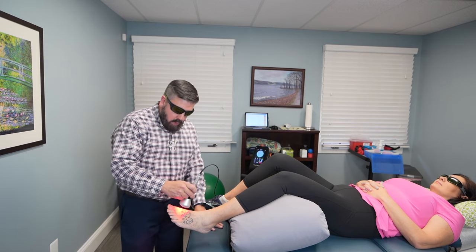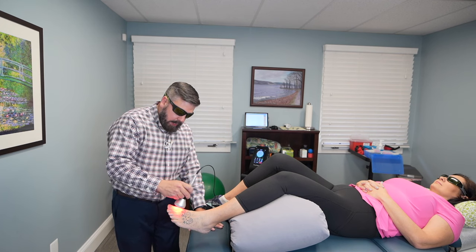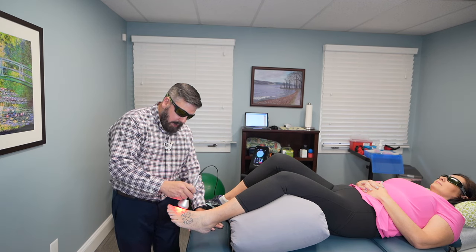And what it's going to do is get deep into that area, help to decrease the swelling and inflammation, but also increase the circulation, which is going to help to get those uric acid crystals out of that area. So we're going to shine the laser over the affected area and work in all different directions, starting with the top portion first.